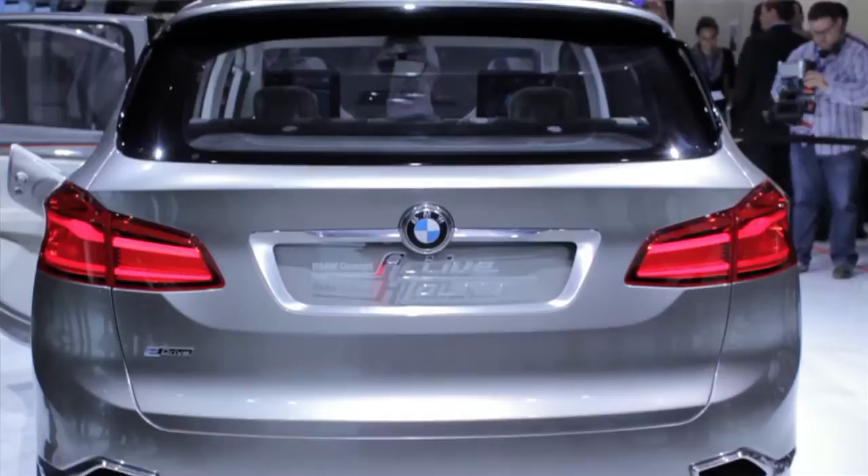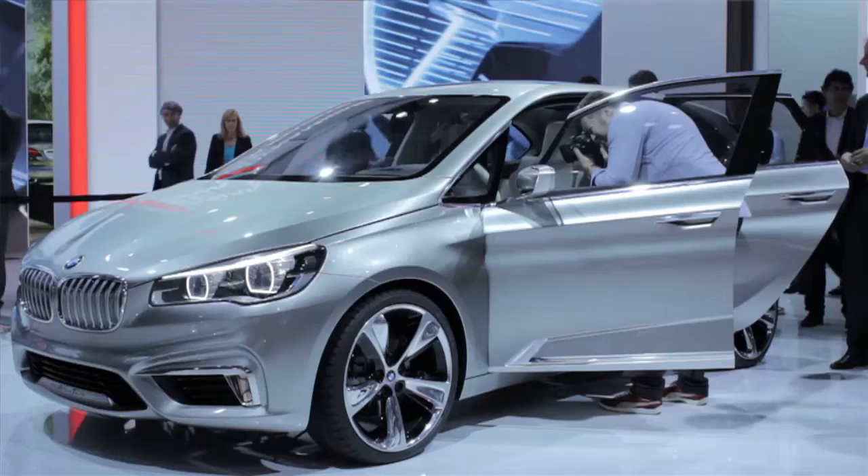Here we are on the BMW stand, where the big story is a surprise concept — the Active Tourer. It's a front-wheel drive BMW. It's still a concept, but if they build it, it will compete with the Mercedes B-Class.